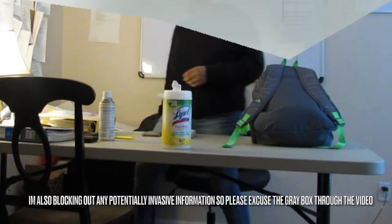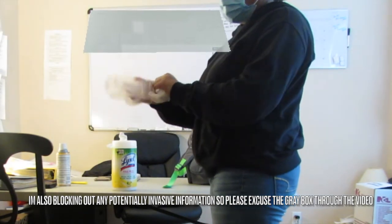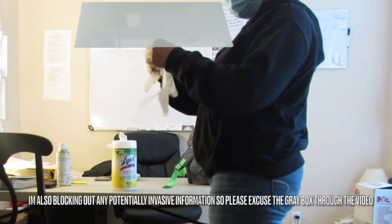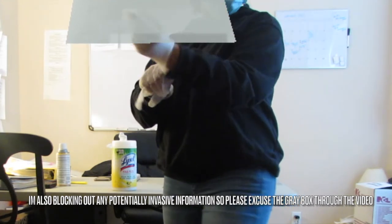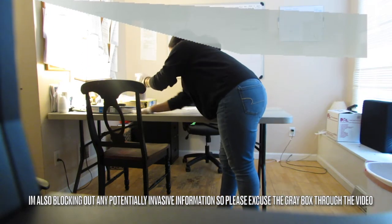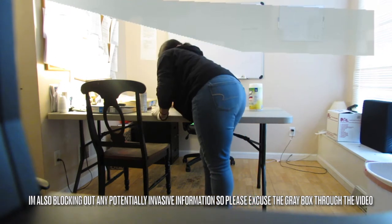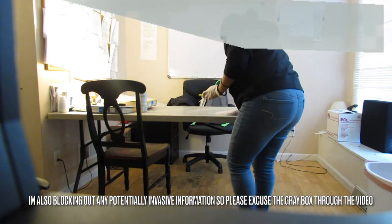They do have a laptop provided by the company to do documentation. One of the most important things I like to do when I first arrive on shift is to sanitize everything — all common areas. I don't want to get sick, I don't want my clients getting sick, so I start by disinfecting everything. For the sake of privacy and confidentiality, I try not to record everything I do, but I did try to give you guys a glimpse of what it's like to be a DSP.